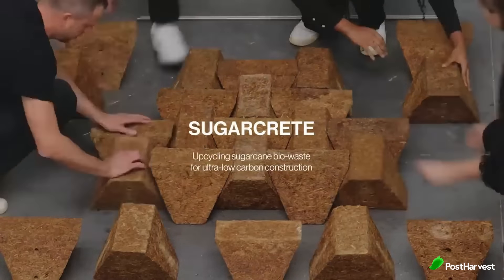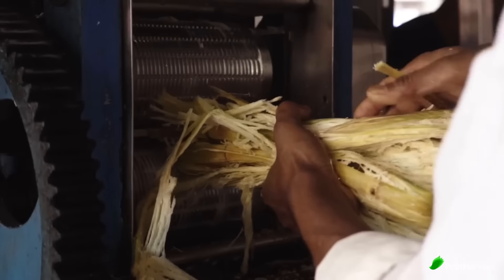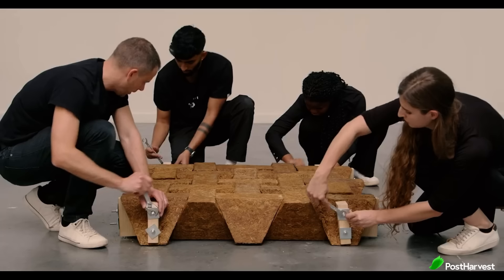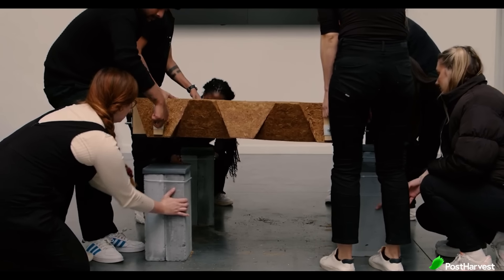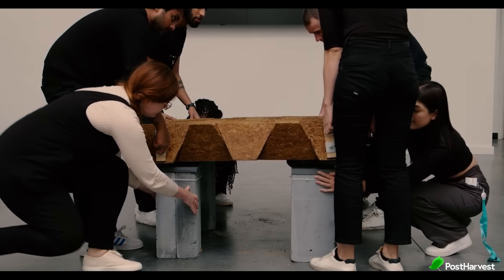Imagine building houses with a material born from sugar — not candy houses from fairy tales, but sturdy, sustainable homes built with sugarcrete, a biomaterial made from sugarcane waste. This innovative invention offers a glimpse into a future where construction embraces circularity and environmental responsibility.